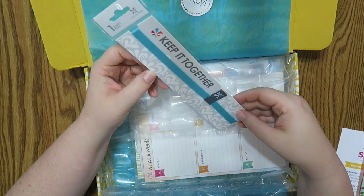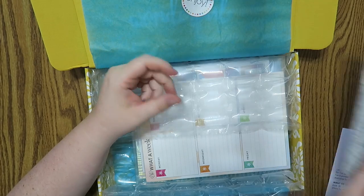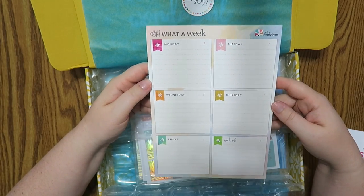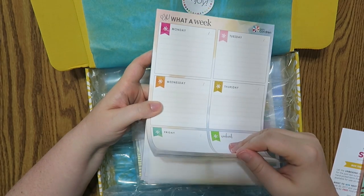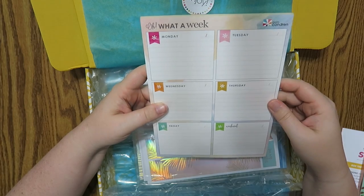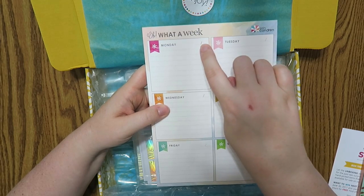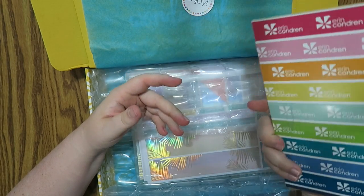There's another 'Keep It Together' band — a little elastic band in the same color as the tissue, a nice teal color. There is a little pad that says 'Oh, What a Week' and it has Monday through Friday and then the weekend. Maybe this is just like a little list of to-do's or I guess you could make it whenever you want. These little dashes here are probably just for the date, but very cool.